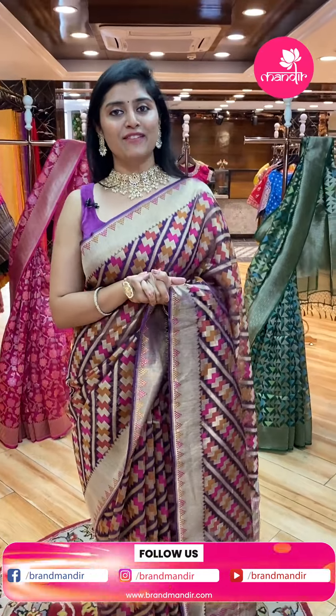Hello, gorgeous and beautiful ladies. I am back with beautiful collections today. Welcome back to the beautiful live show, Brand Mandir.